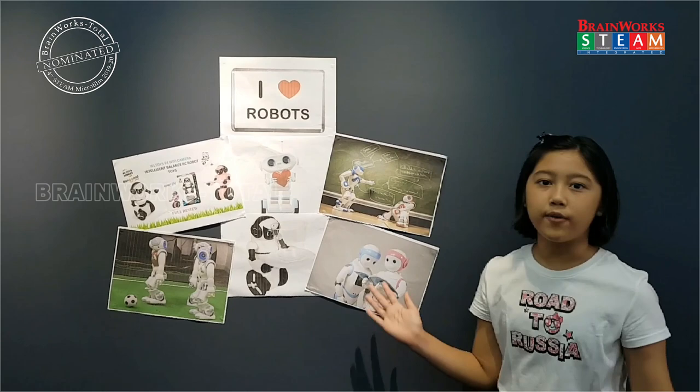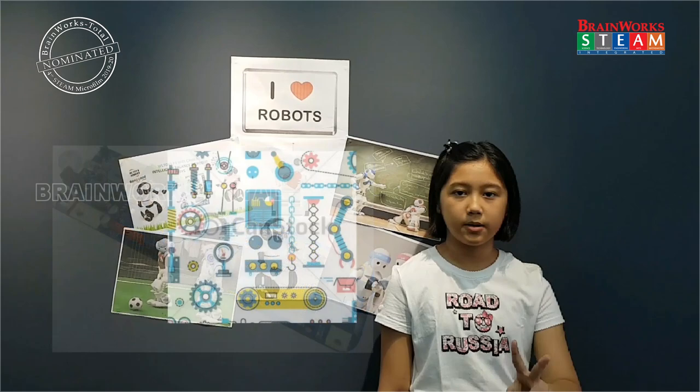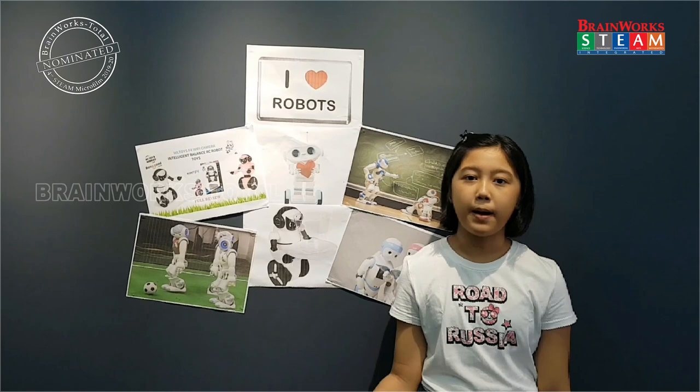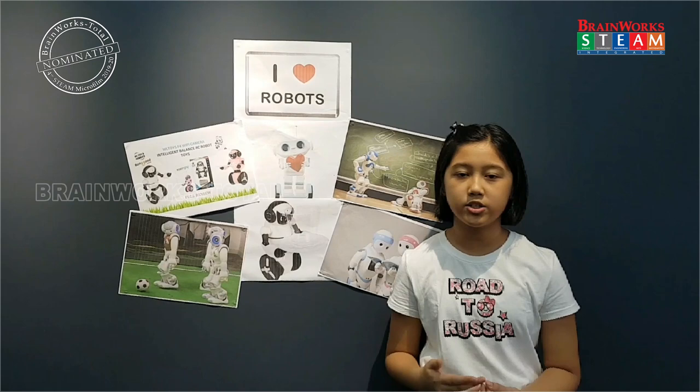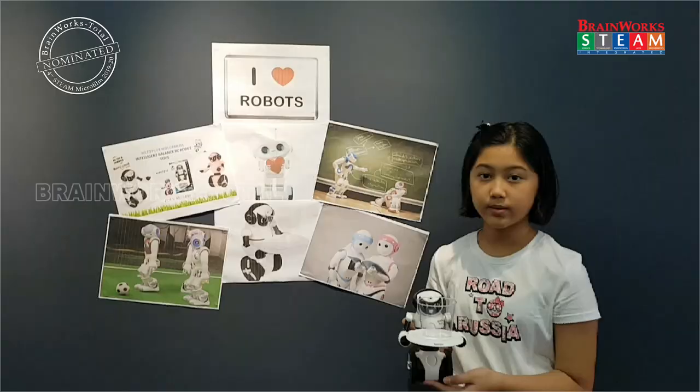There are over 1,000 different kinds of robots in service around the world. There are three main parts of robots: the controller, mechanical parts, and the sensor. The controller, also known as the brain, is run by a computer program. The mechanical parts — such as wheels, grippers, pistons, and gears — make the robot move, lift, or turn. The sensor tells the robot about its surroundings.